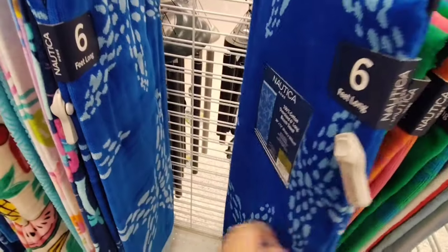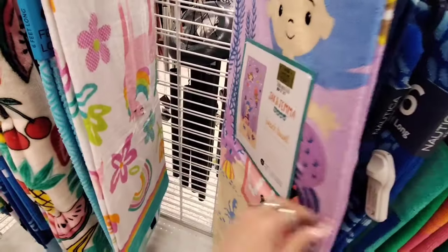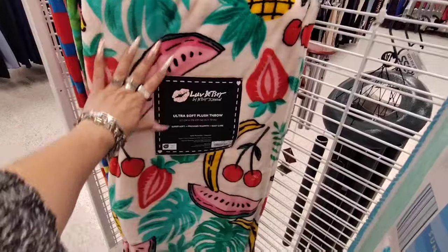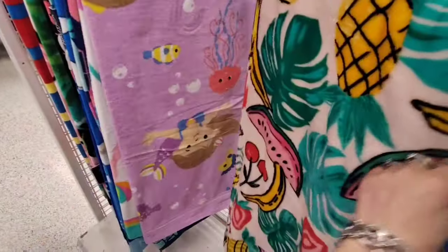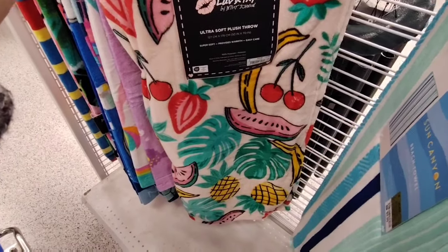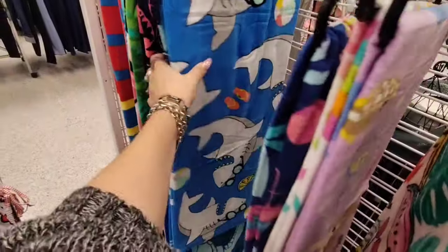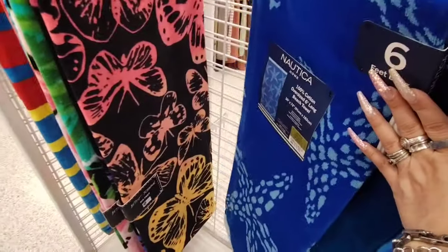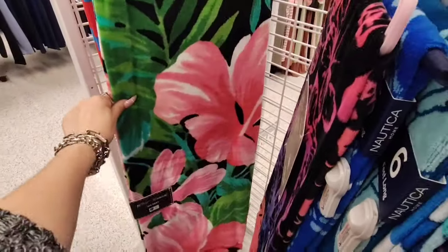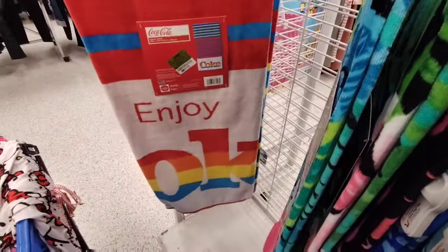Again Nautica coming in at $12.99. More for little girls, $7.99. And here is a really nice Betsy Johnson for $12.99 — it has everything: cherries, watermelons, strawberries, bananas, pineapple. And then more for the kids. This one is really nice too by Nautica with the starfish. Then the butterfly by Betsy Johnson, the Hawaiian by Betsy Johnson — $12.99. And they have this — it's kind of cool — it's Enjoy Coke, $12.99.